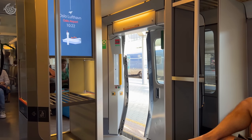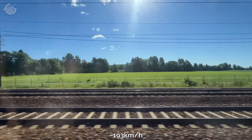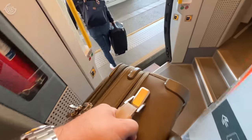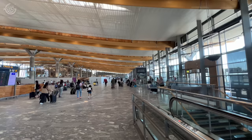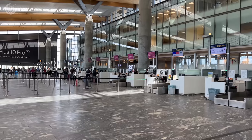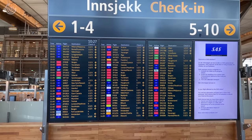The door closed and we were on our way, reaching speeds of up to 120 miles per hour as we made our way out to the airport in about 15 minutes. The kiosks were not working to check in for Atlantic Airways, and there was no departure area or bag drop area either. We thought maybe we were a little early, but nobody seemed to know what was going on.